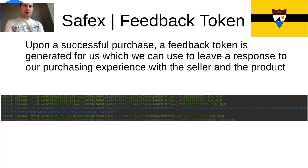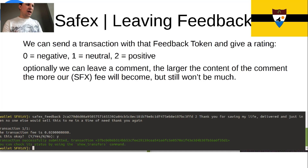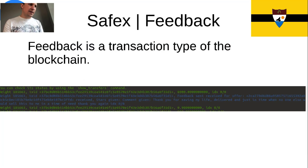After you've bought your product, you want to leave feedback. As soon as your purchase is completed, you'll get a feedback token, and you use that token to leave a response about the product and the person who sold it to you. You can leave a rating and a comment, and you pay a data fee — so the more you want to comment, the more you're going to pay, but it's an insignificant amount. Feedback is also a transaction type of the blockchain, so the entire system is fully embedded in the blockchain.